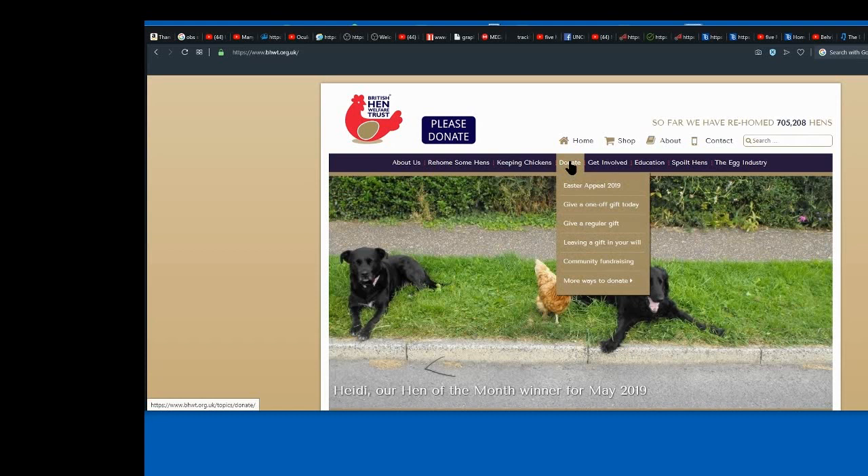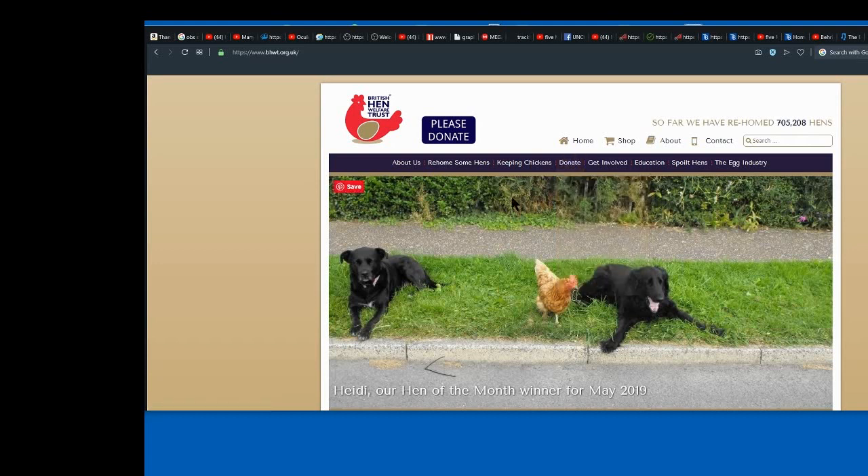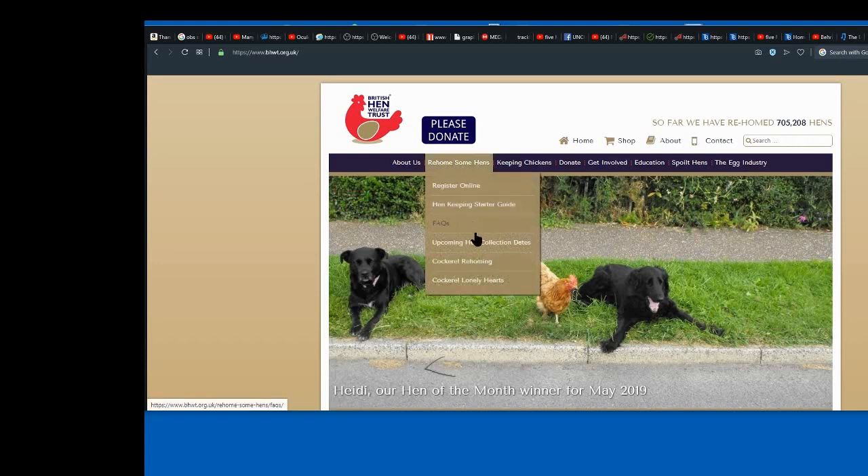You can make your donation once they tell you yes, you're going to get some hens. A donation is normally — they kind of expect £5 per hen, because there were some people taking 20 hens and giving a donation of £2, so they've changed it up a little bit. Roughly £5 a hen. If you can't afford that, I think they'll take any donation, but it's kind of expected at about £5 a hen.